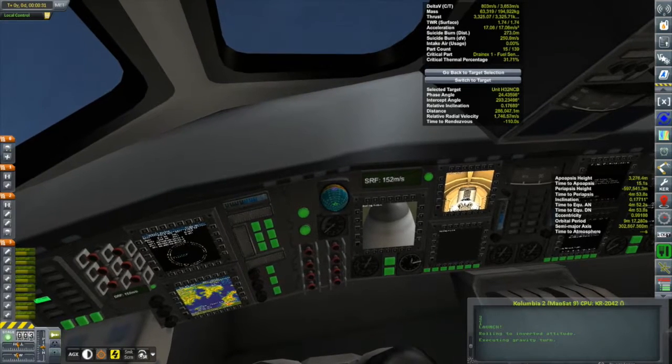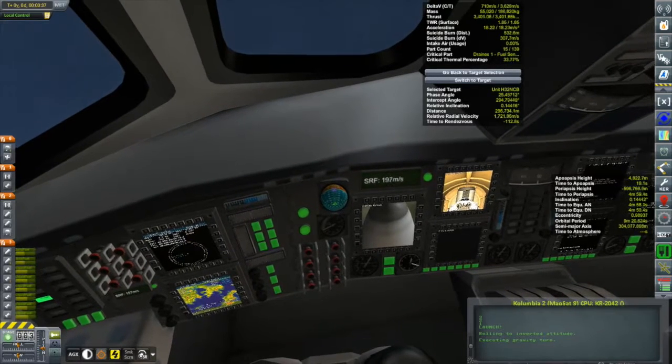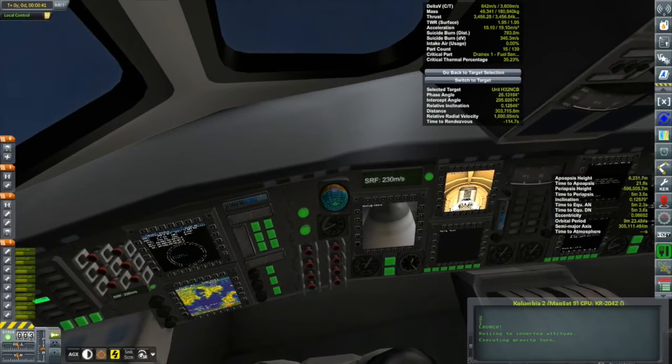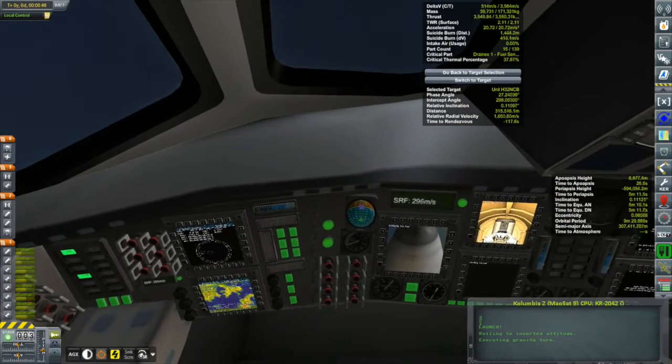We are, of course, looking at this through the interior view, enjoying this wonderful interior with all those screens coming from Raster Prop Monitor. There's a screen in the middle that's keeping an eye on our payload — I'll talk about that in a little bit.